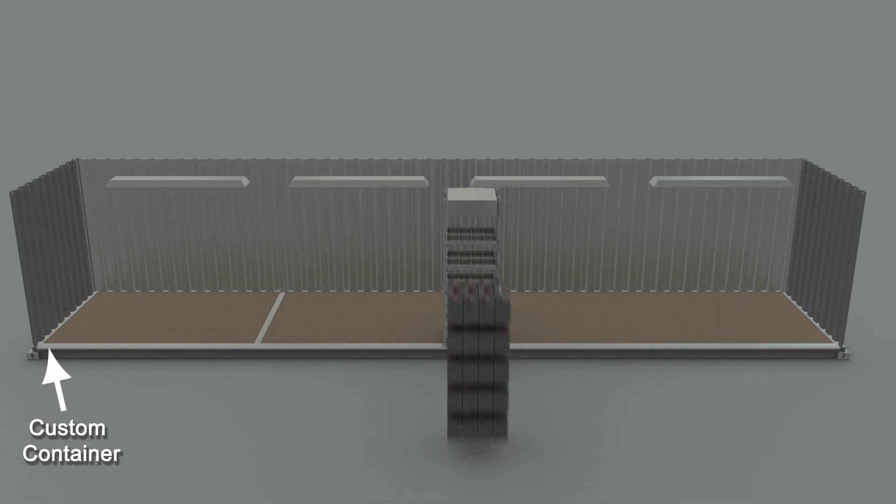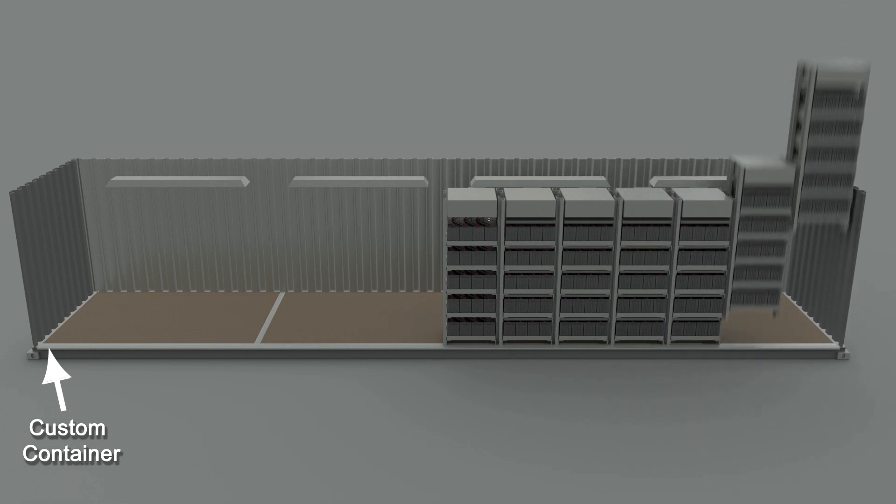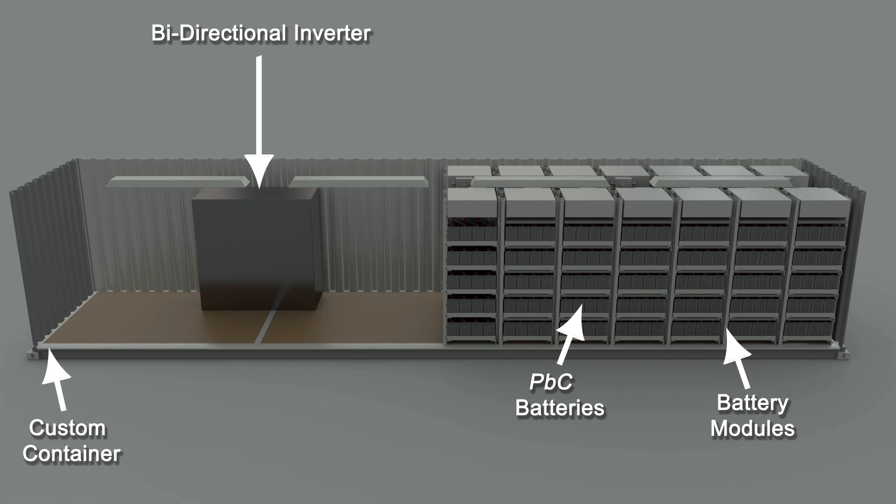Seismic rated battery racks are integrated with the Axion PVC battery to create multiple 480-volt power packs. The system is integrated to respond within milliseconds to a curtailment, utility, or mission-critical signal.